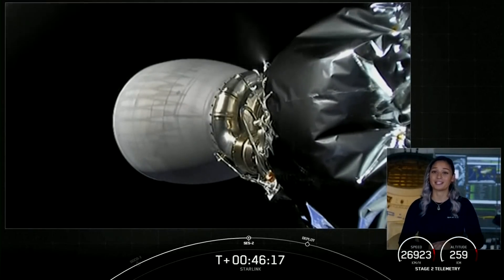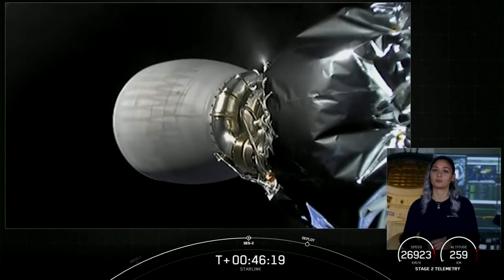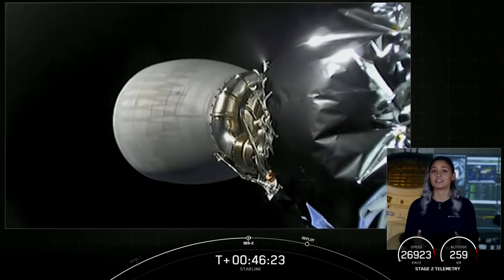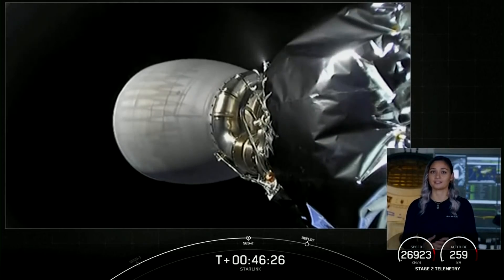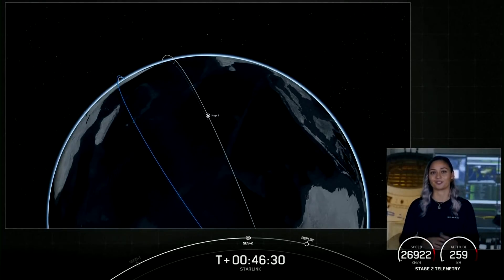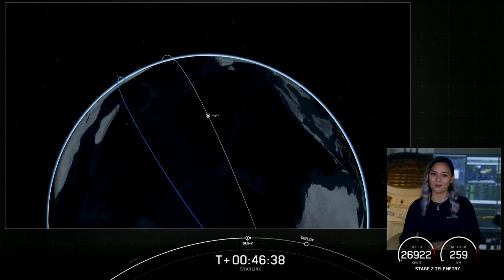We have another 18-minute coast phase before we deploy our next batch of Starlink satellites into orbit. During this time, the spacecraft will start to spin along its central axis, giving the Starlink satellites the momentum they need to space themselves out over time after they deploy. Sit back and enjoy the Space Jams — we'll see you back here at T-plus one hour and four minutes.